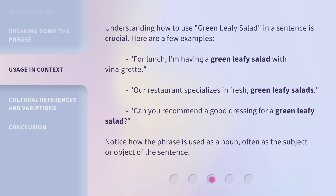For lunch, I'm having a green leafy salad with vinaigrette.